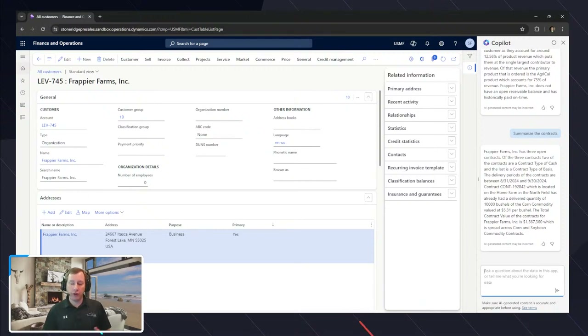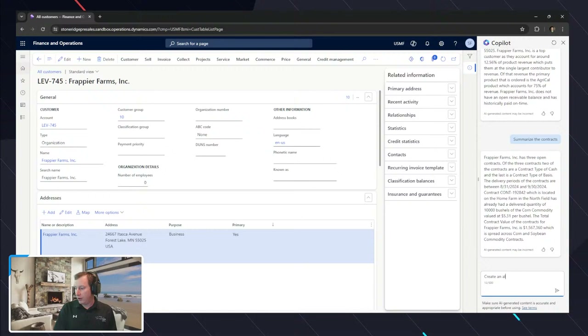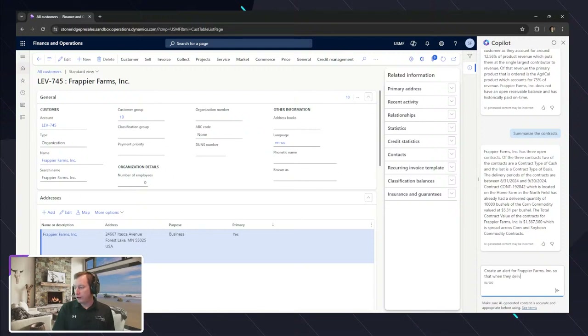If you can think of questions you want answered by co-pilot, it'll go through and do that summarization. You can actually get to this now inside of Finance and Operations. Another example might be 'create an alert for Peer Farms Inc. so that when they deliver product related to a contract, it will send me an email.' That's not summarization — that's action.